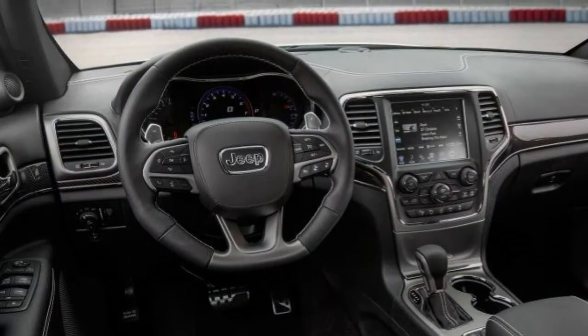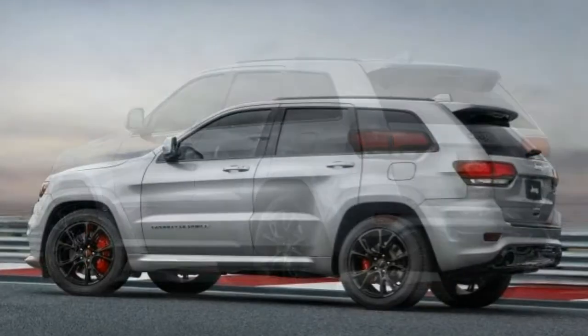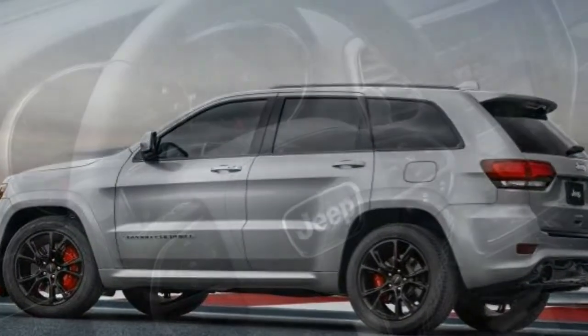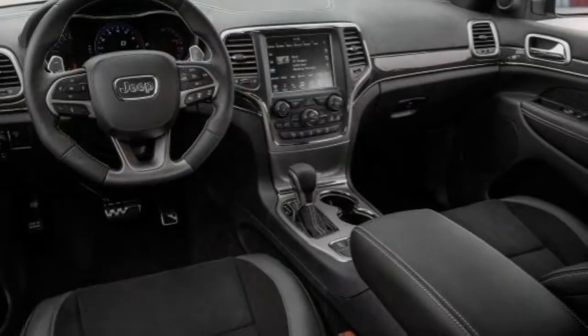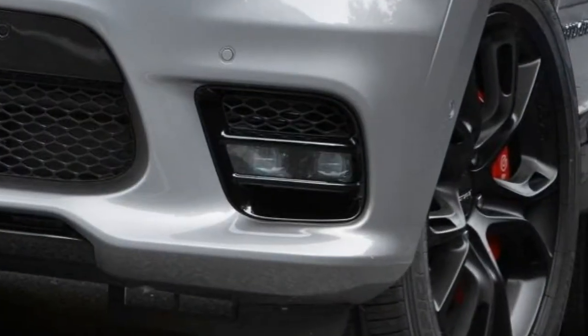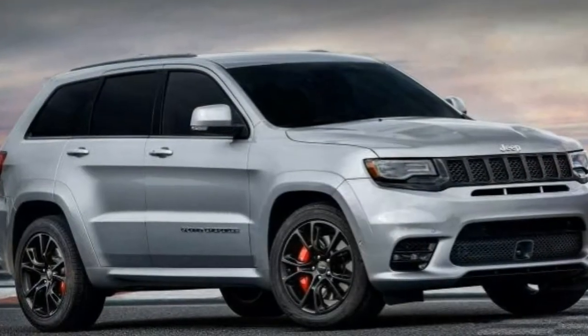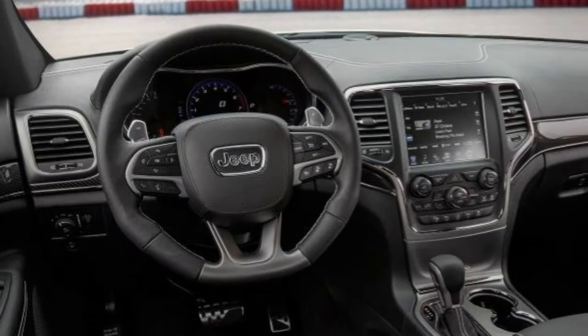Also standard are a few advanced safety features, including adaptive cruise control, blind-spot monitoring, rear cross-traffic alert, and a forward-collision mitigation system with automatic braking. Options include a dual-pane panoramic sunroof, two different 20-inch wheel styles — carbon black or lightweight — upgraded brakes, extended and upgraded leather upholstery, and a 19-speaker Harman Kardon audio system.